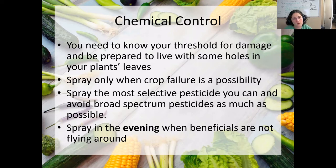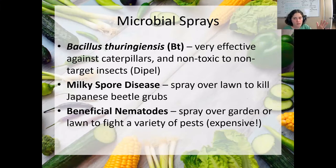Anytime you think you need to spray, I want you to be mindful of your threshold for damage. I don't want you to see a couple of holes on some leaves and immediately think you need to go spray. With this kind of gardening, I want you to be accepting of some holes in your plants. Really only spray as a last resort in order to save your crop, then spray the most selective pesticide you have available, avoid broad spectrum pesticides as much as possible, and be mindful of the time of day — spray generally late in the evening as the sun is setting, when most of the beneficial insects have gone back to their resting places for the evening and aren't flying around accidentally getting hit by any sprays.